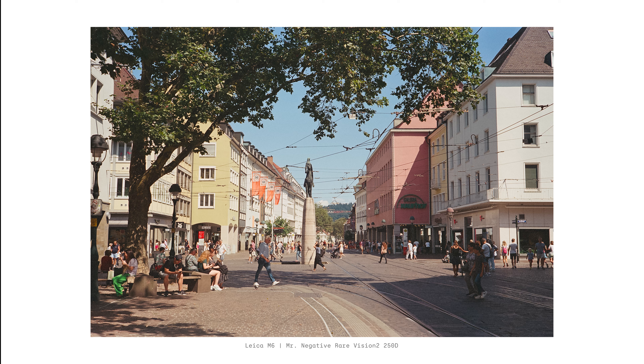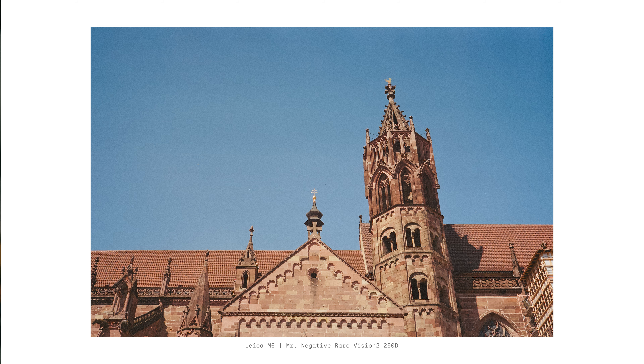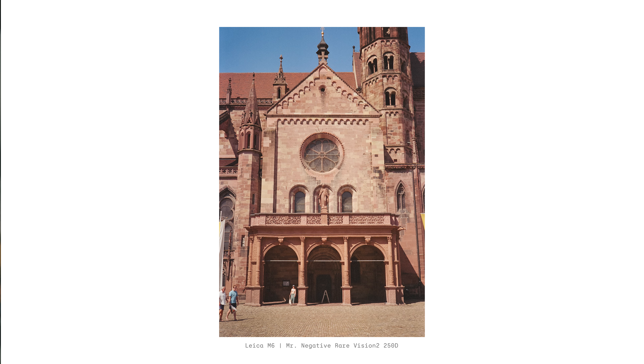Last but not least — actually it's my favorite out of the three — is Mr. Negative Rare Vision 2 250D. That's right, Vision 2 250D, not Vision 3. So this is an older version of Kodak's current cinema film stocks. I shot my roll using my Leica M6 in Freiburg and finished it in Pisa, Italy, and my results were so good. The color profile is so cinematic, obviously, because a lot of old films were shot in Vision 2. And besides adding contrast, I didn't touch the colors in post-processing.